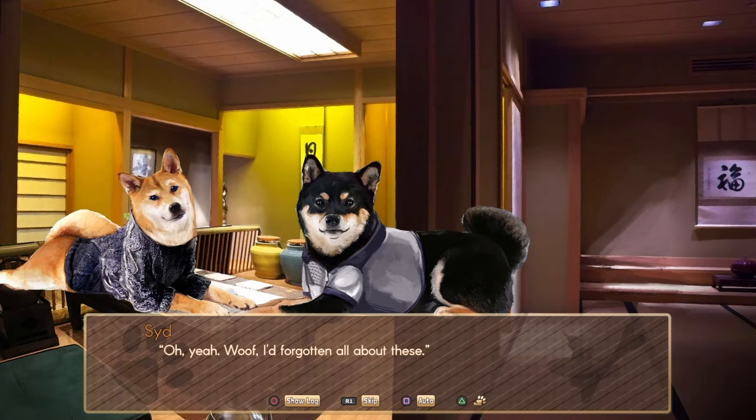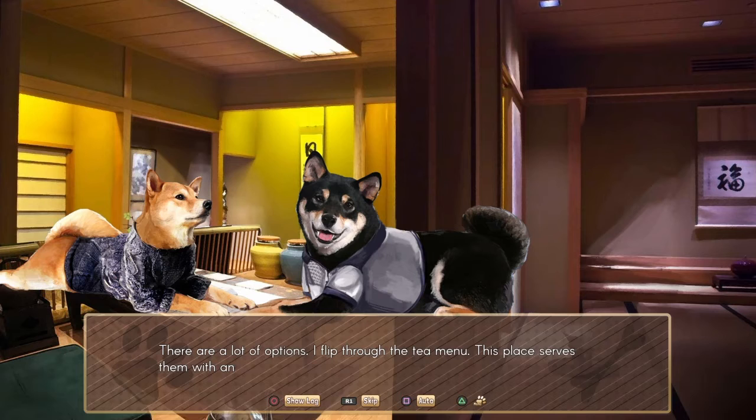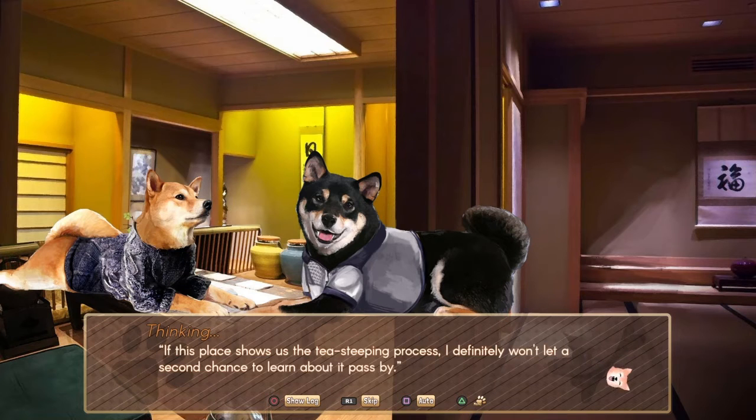Take your time. 'I'm guessing you haven't had food like this since you left.' Oh yeah, woof. I've forgotten about all these. I flip through the tea menu — this place serves them with ancient methods using multi-part clay apparatuses that I never remembered the names of. It invokes the image of my parents pouring boiling water, steam shrouding their concentrated faces. There are a lot of rules about how long to steep tea and the order of pouring water in and out. I never really paid attention when I was a puppy, and after my parents' generation it seemed like a lost art. If this place shows us the tea steeping process, I definitely will not let a second chance to learn about it pass by.